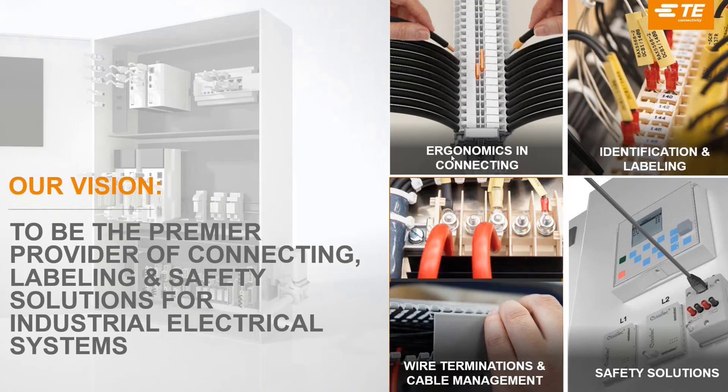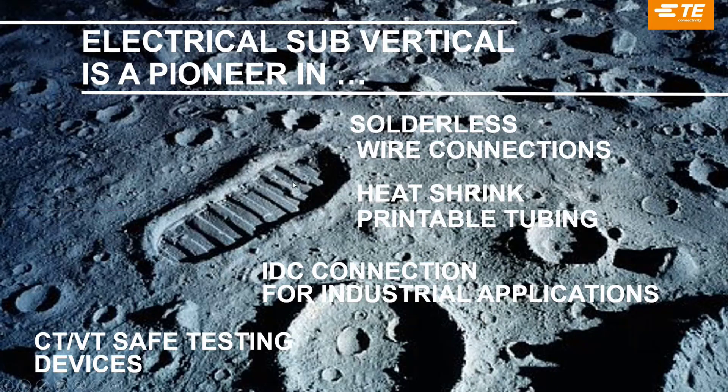We push ergonomics in connection. Through terminal blocks, we efficiently identify and label equipment within electrical cabinets. We have performance wire termination and cable management solutions for customers, and we also provide safety solutions to the market.